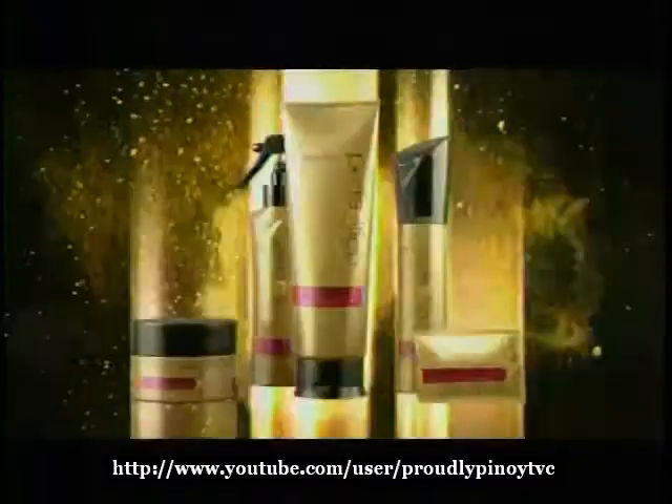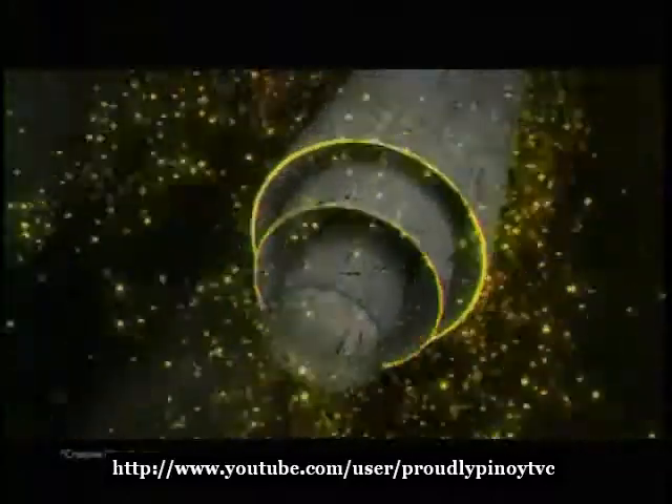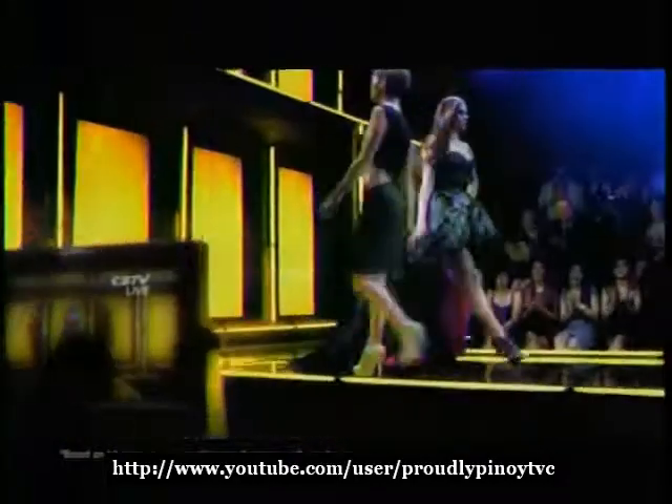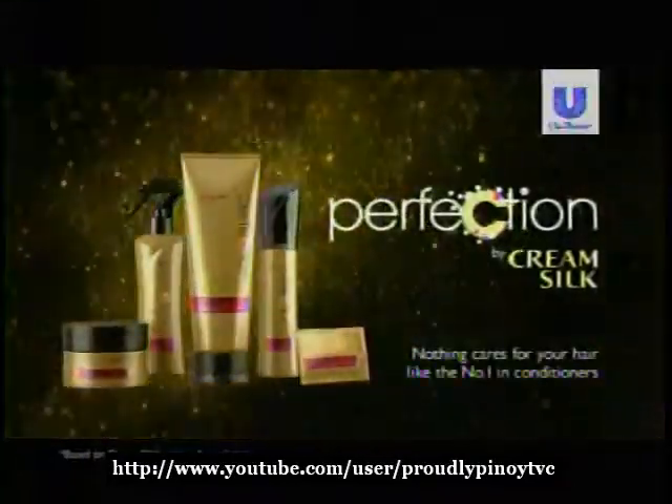So I use Mood Perfection by Creamsilk with keratinology that nourishes up to three layers of the hair strand to keep straightened hair looking full-bodied longer. Because when the world is watching, you can never look less than perfect. Make your salon full-bodied look last longer.